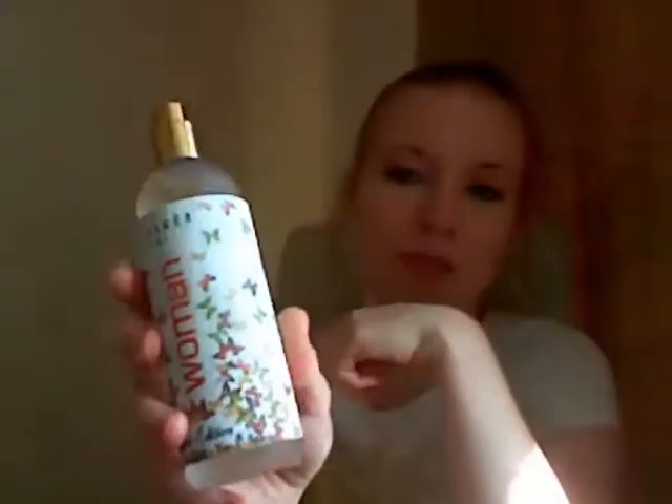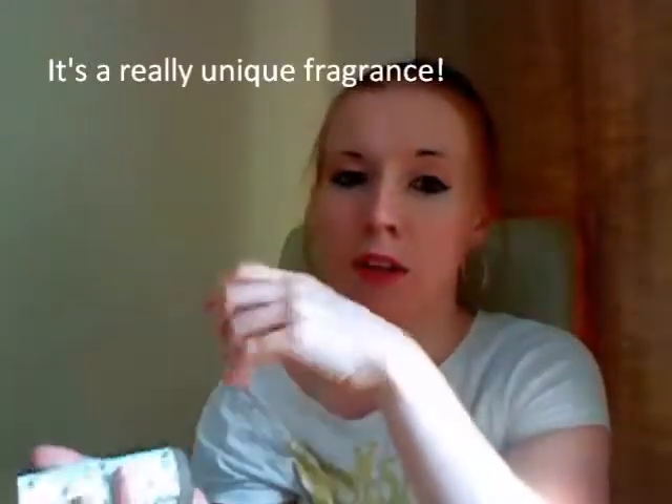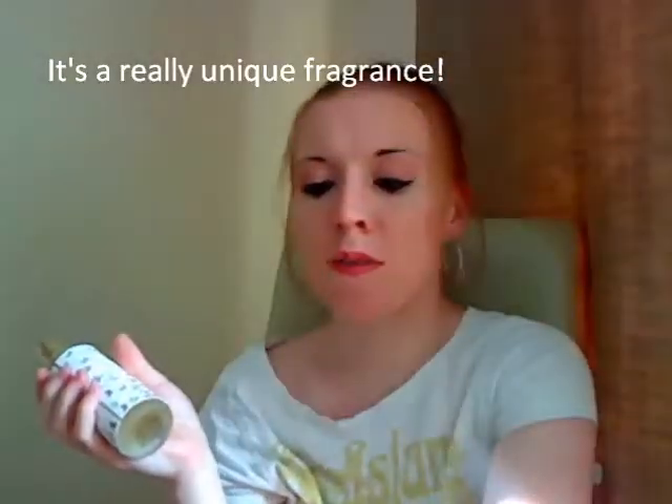It's also got a textured feel to the bottle, which represents the whole fragrance really, because the fragrance is quite an unusual smell. They've made a decadent blend of musk, rose, and jasmine.